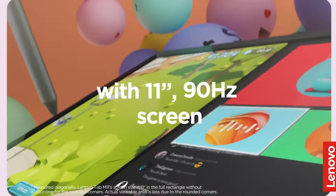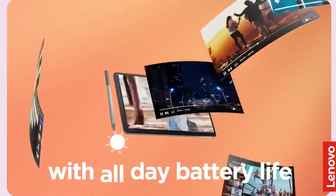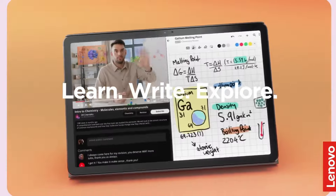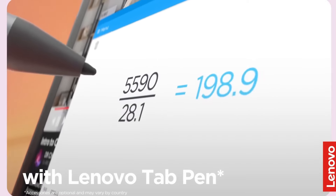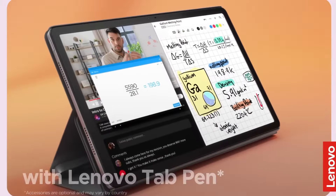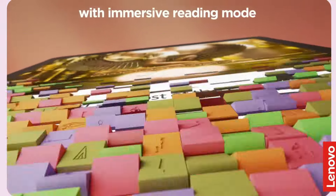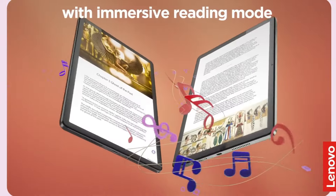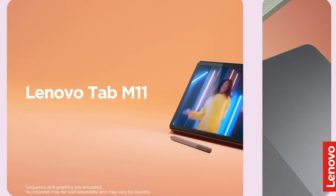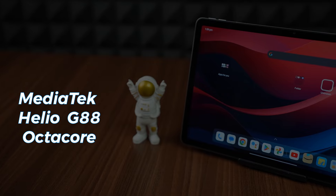The Lenovo Tab M11 combines performance with an immersive visual experience. It features an 11-inch, 1920x1200 display that delivers vibrant clarity. With quad Dolby Atmos speakers, it transforms any content from textbooks to movies into a captivating experience. The MediaTek Helio G88 octa-core processor powers this device, making multitasking effortless.